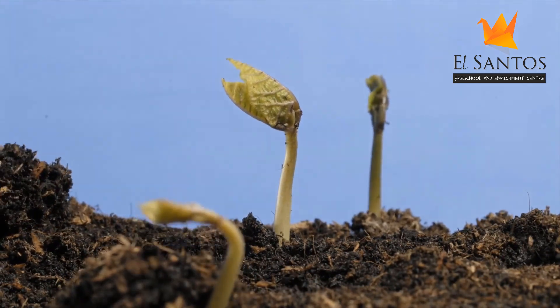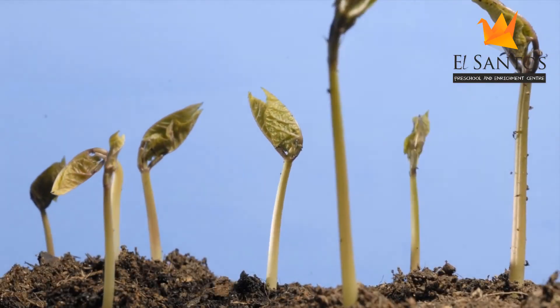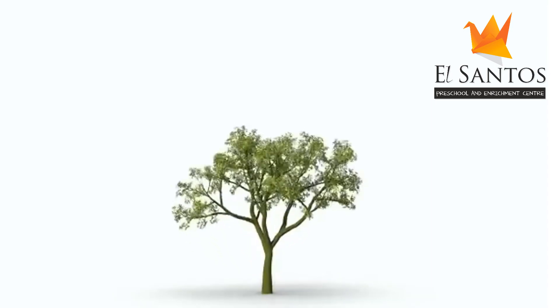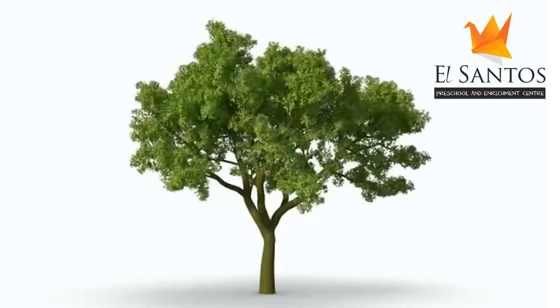Today we will learn more about plants. From being small tiny plants, they grow into big trees. In order to grow into big trees, they need to feed, right?